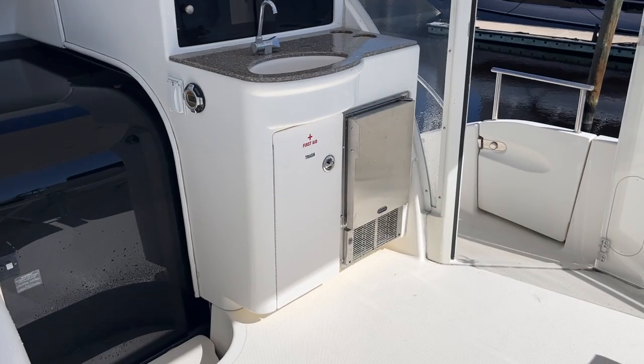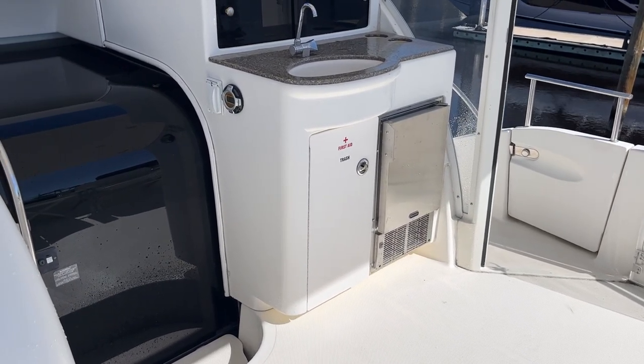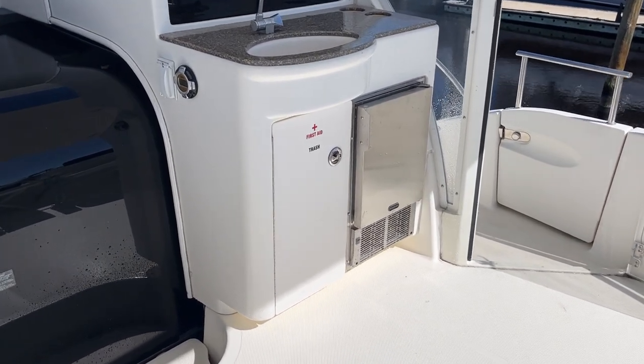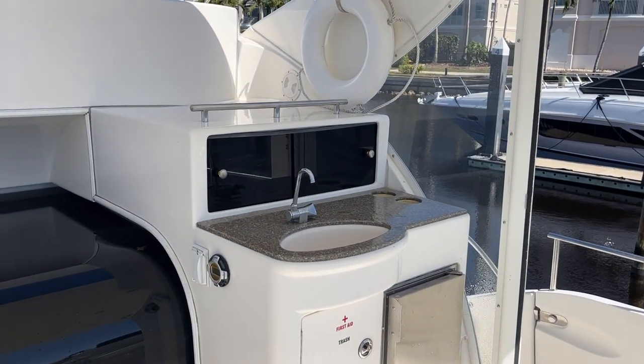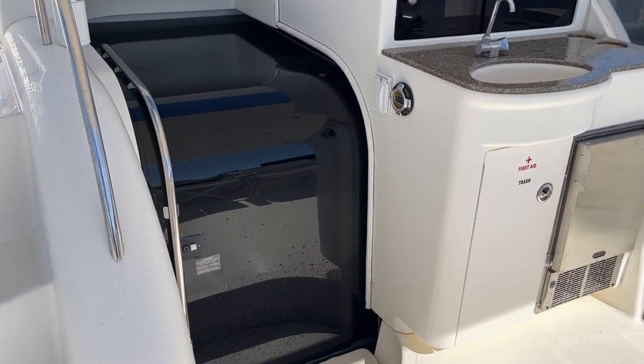This is a brand spanking new ice maker, just installed about three or four days ago. We did have another new one in there but it was the wrong amp, so we replaced it with the proper one. You've got a wet bar here and obviously the salon door.